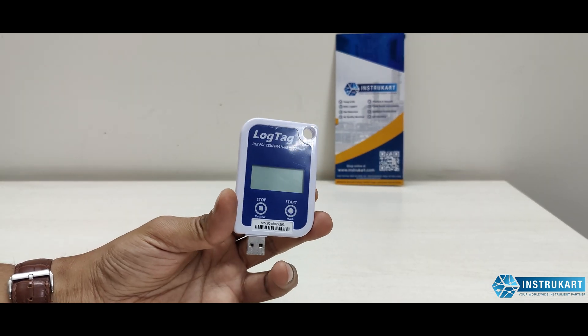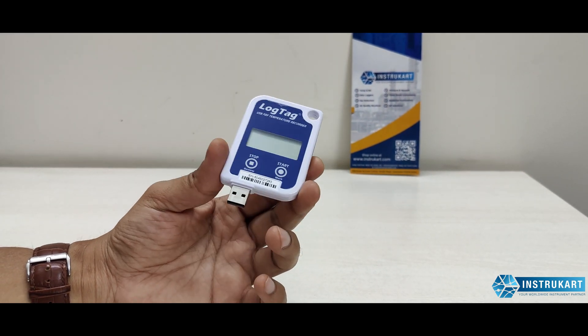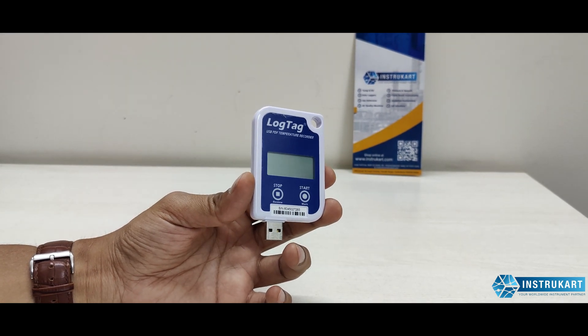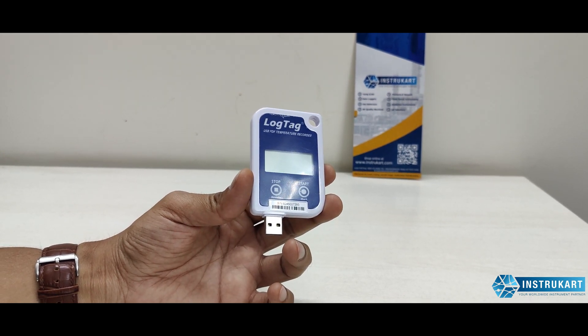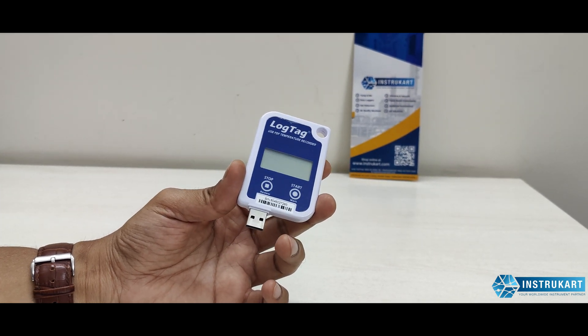One of the key USPs of this data logger is its WHO approval, meaning it meets WHO guidelines. This makes it suitable for use with vaccines and other sensitive temperature-related products, including storage facilities during transportation.